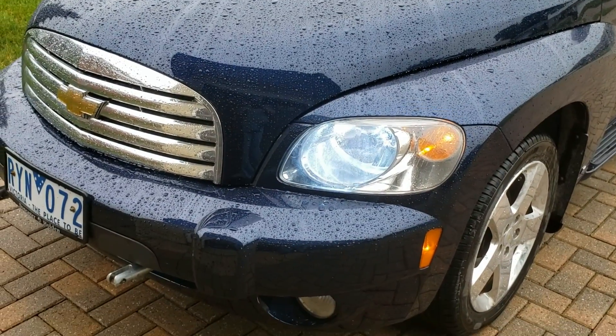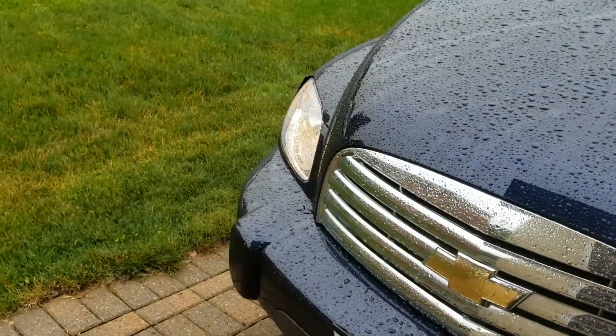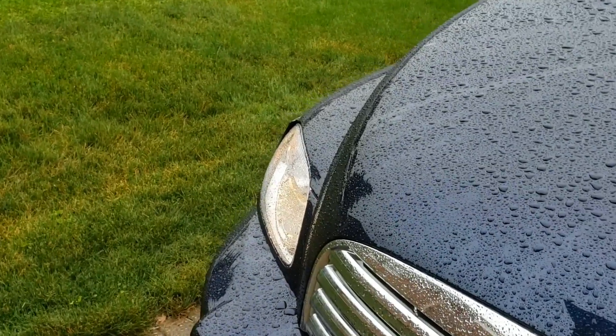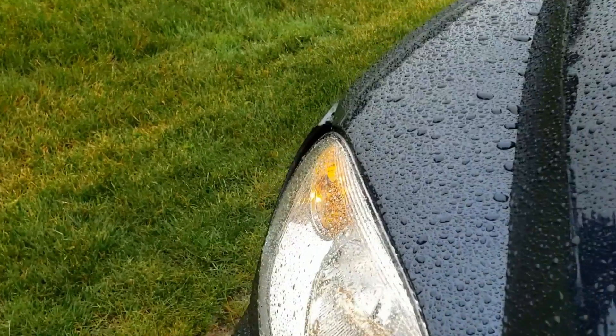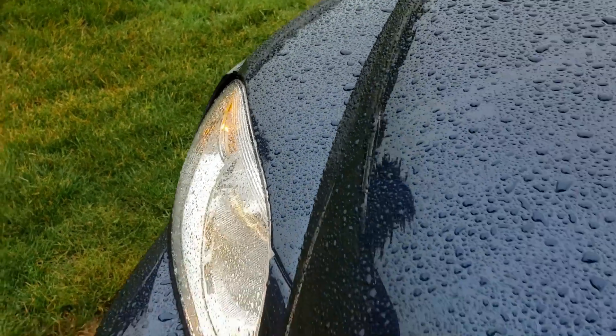This poor car just can't seem to catch a break as far as everything that's been going on. Here's a better angle - you can see how far it's sticking out. I need to get some photos and send them to the insurance company so they can see that the dealership didn't do its job.